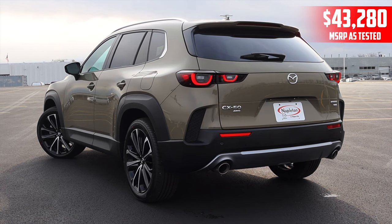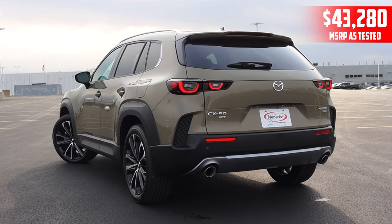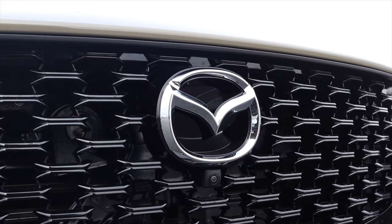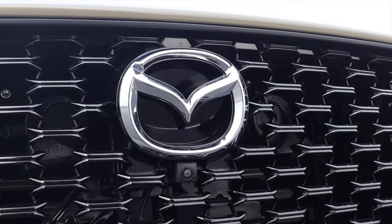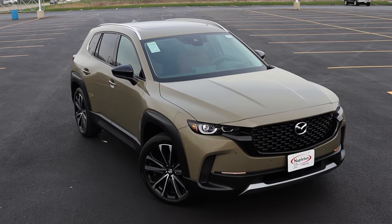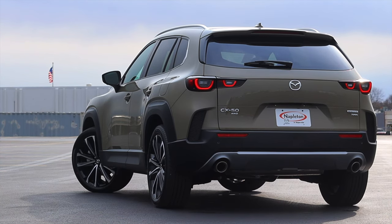I am super excited to be driving this CX-50 for a couple of reasons. This is a brand new model for the 2023 model year — the very first one — and it's always exciting to drive a new car. But the second reason is that I love Mazda so much and I'm excited to see how the CX-50 fits in with all of their other products. Another fun little fact about the CX-50 is that this is the first new Mazda to be built in the United States.